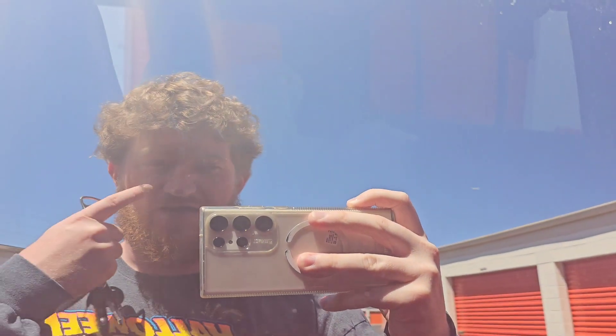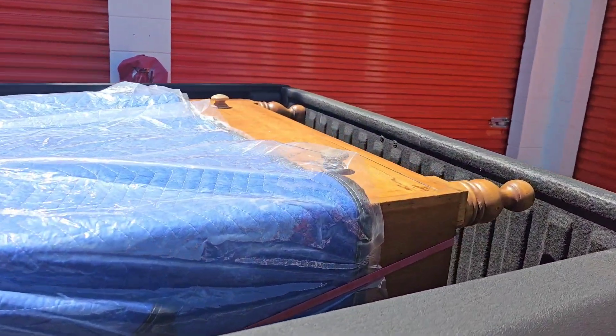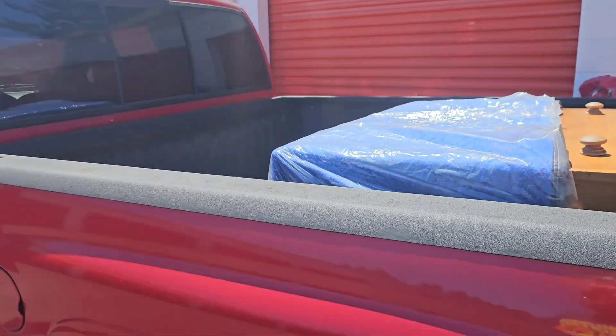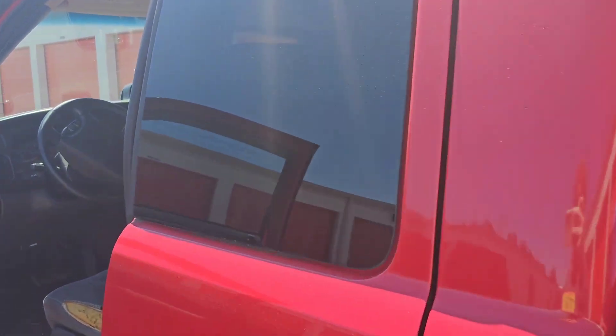We're currently at storage — haven't done a video in a while. We just had a sale: this is an antique pine dresser, someone just bought it for $750 plus a $100 delivery fee. We're driving the red truck now for a while because the silver truck basically just blew up, so that's what's going on.